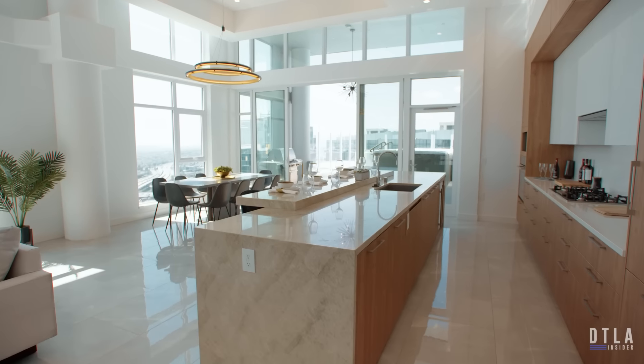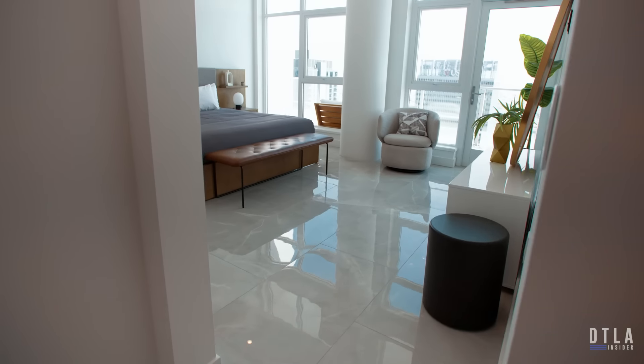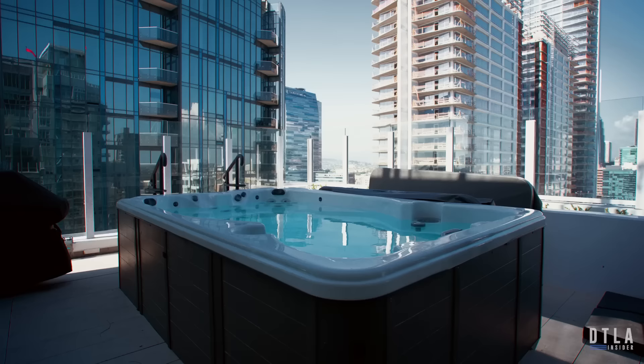Hope you enjoyed the tour of Penthouse 4004 here at the Hope Tower. Quick recap: three bedrooms, three bathrooms, just over 2,800 square feet, and for those of you that want to know, it costs about $26,000 per month. We're going to head over to the Flower Tower and show you one more of the exclusive penthouses at the Hope & Flower Penthouse Collection.